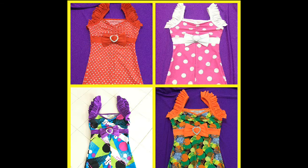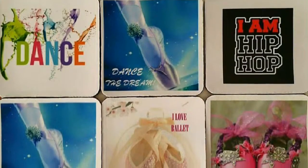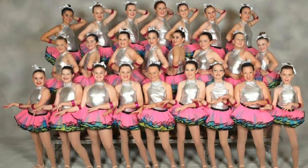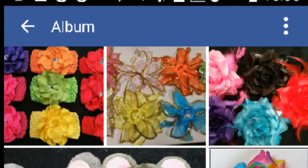Hi and welcome to Angel Bows Dancewear. Yes, you're looking at our YouTube channel. Our website is www.angelbows.com.au. We have lots of designs and accessories in stock, and we invite you to watch our video clips to find how to size our tights and shoes.